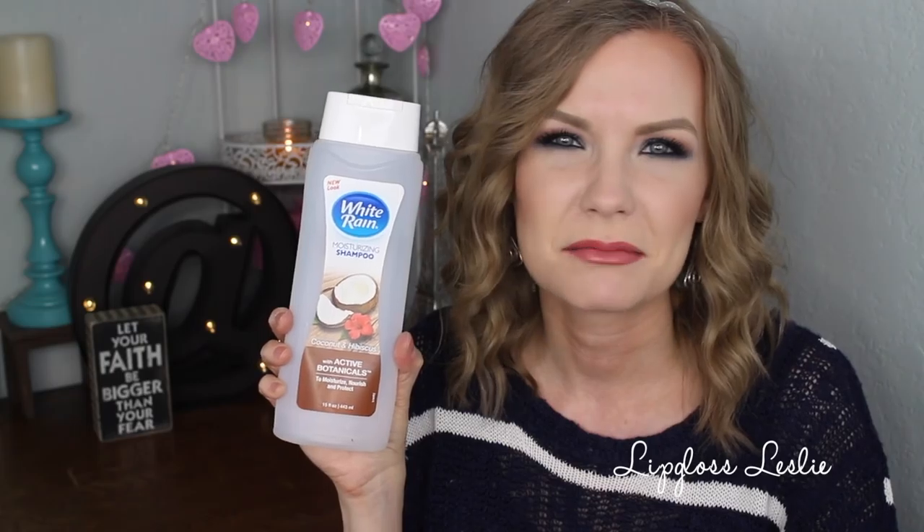I also used up the White Rain Moisturizing Shampoo — this is the coconut-smelling one, Coconut and Hibiscus. Smells really yummy. Not that amazing at cleaning, necessarily. It doesn't do a lot for your hair. But I like using these cheaper shampoos for my first wash because after I use dry shampoo, I always have to wash my hair at least twice. So I always like to use a cheaper shampoo on the first round. It's good for that because it's super cheap.